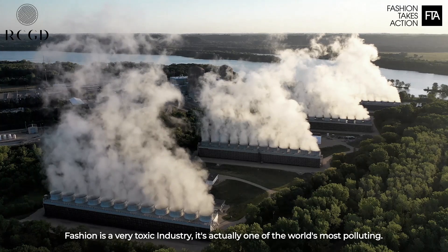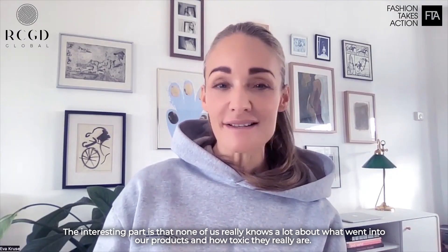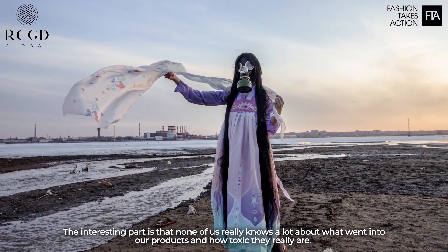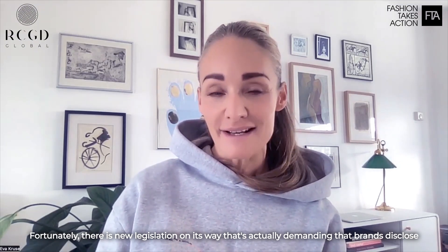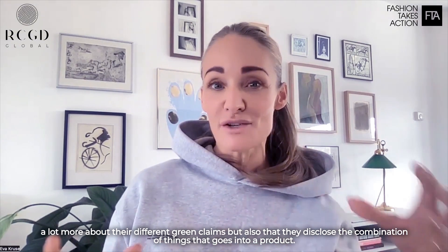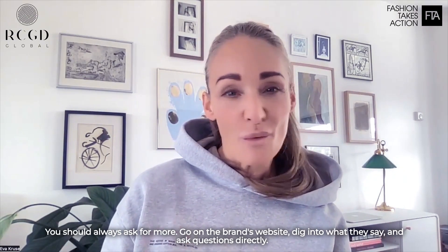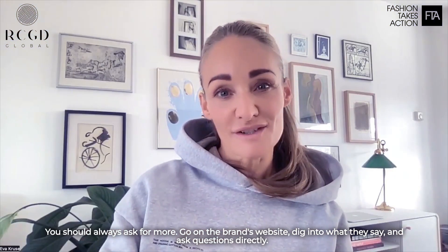Hi, I'm Eva, Group SVP at Pangaea. Fashion is a very toxic industry — it's actually one of the world's most polluting. The interesting part is that none of us really knows a lot about what went into our product and how toxic they really are. Fortunately, there's new legislation on its way that is actually demanding that brands disclose a lot more about their green claims, but also the combination of things that go into a product. So you as a consumer should be able to know more in the future, and you should always ask for more. Go on brands' websites, dig into what they say, and ask questions directly.